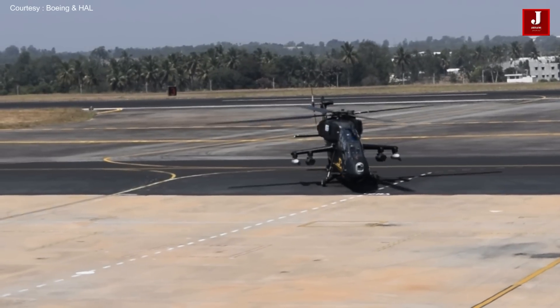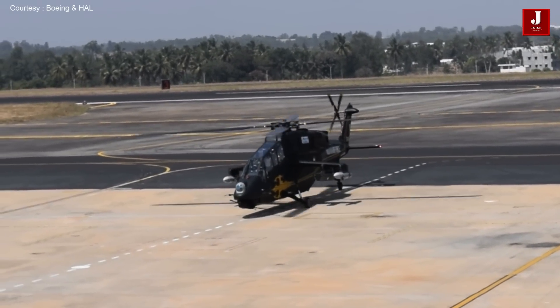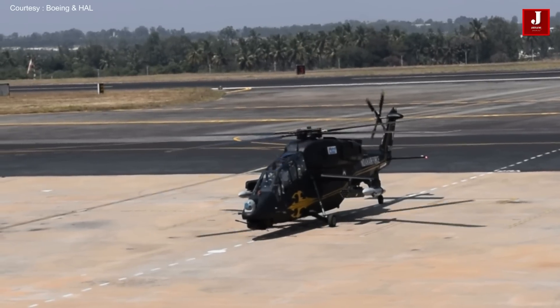The LCH is considerably lighter than the Apache, having a maximum takeoff weight of about 5.5 tons, while the US-built Apache helicopter can take off at a maximum weight of over 10 tons.